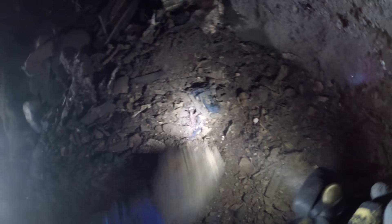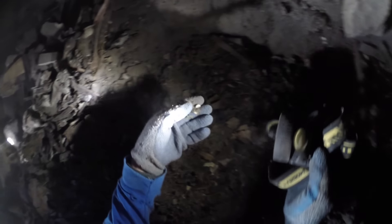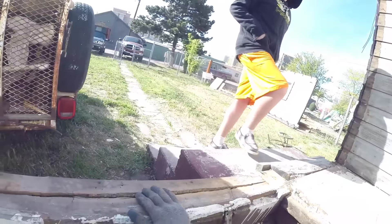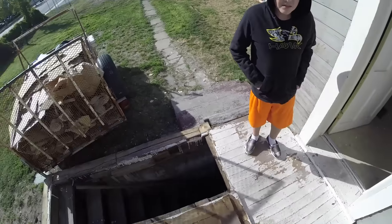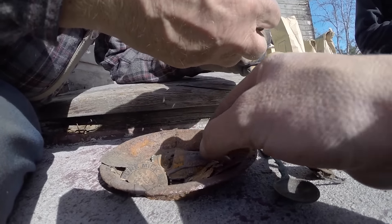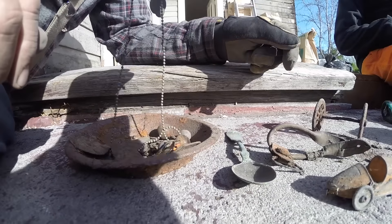Oh man, that's a beautiful marble. There's another button. That's by far the coolest thing. Holy cow, dude. Wait till you guys see this. Handmade marbles, here they are. That is too cool. Look at that.